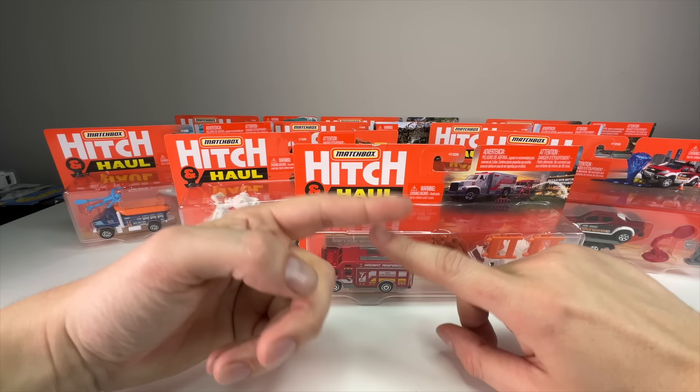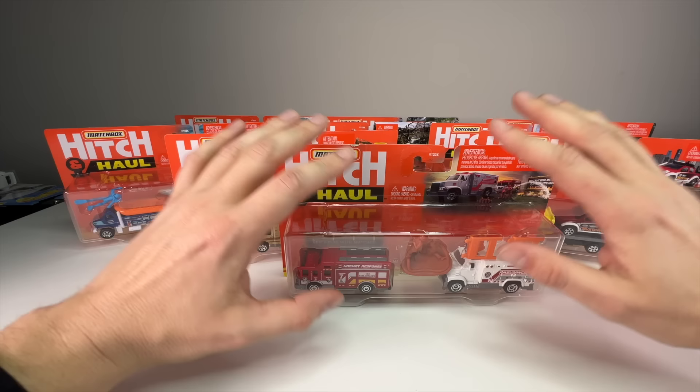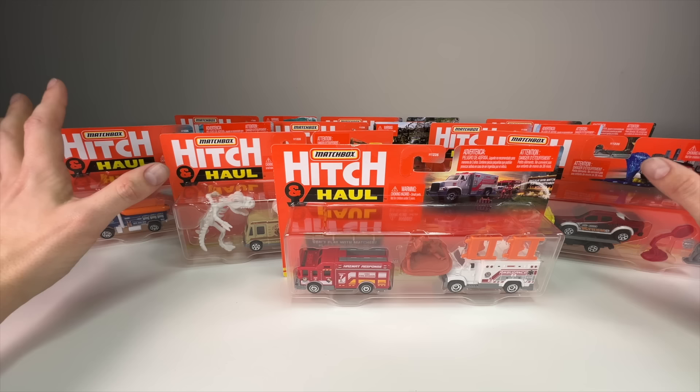There were some really killer 2023 sets — there was a farm one that would go really well with the farm Action Driver set. When I find them, if I ever do, I'll definitely make a video. But today we're going to focus on these 2021 and 2022 sets.